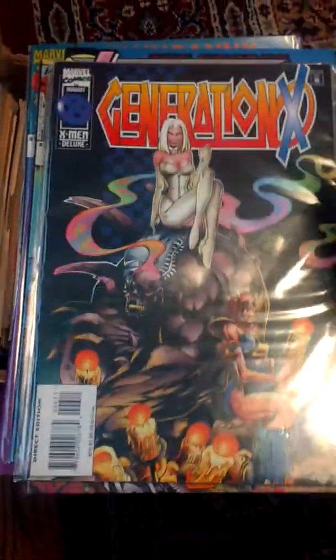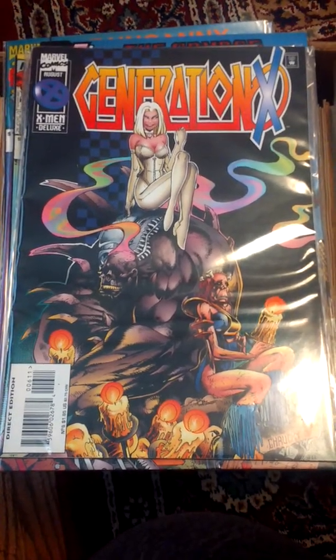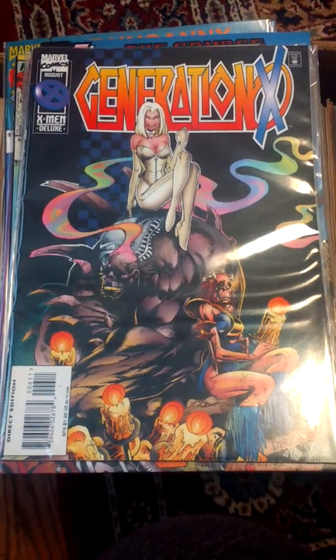Another tip: you can go to comic book conventions, give out your cards to some of the collectors there, and tell them what kind of comic books you have. That way you can build connections with potential buyers. Thank you.